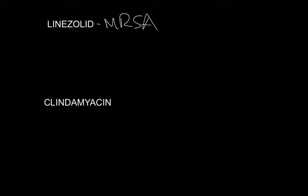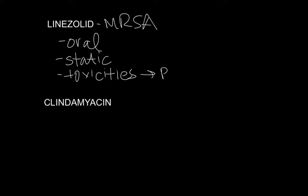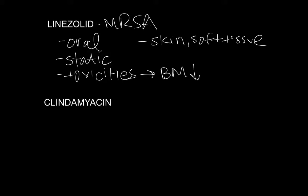They tend to be on the static side and so are not as popular in use, but they're very effective drugs in an outpatient setting. Linezolid is a very effective drug for MRSA. It has one advantage over the others in that it's oral, so you can actually give it to somebody as an outpatient. It is technically static, so it's not as effective, and it does have toxicities related to long-term use — it basically suppresses the bone marrow. But it's very effective against skin and soft tissue infections. There are some other analogs coming out that have better pharmacodynamics where you can give it once a day, but they basically do the same thing.